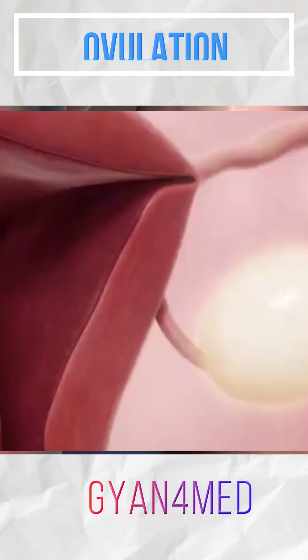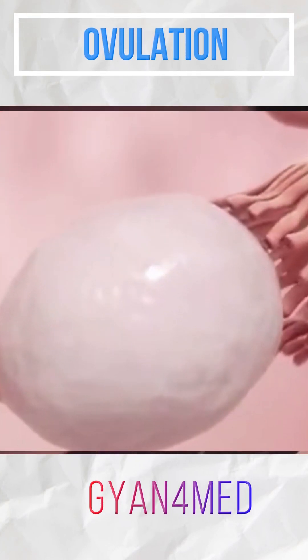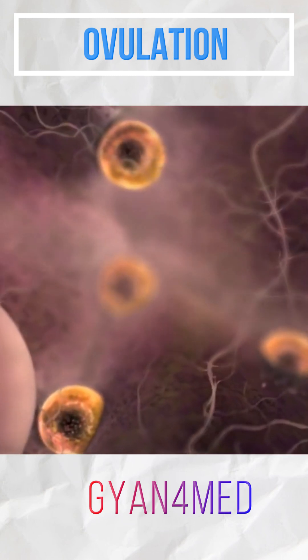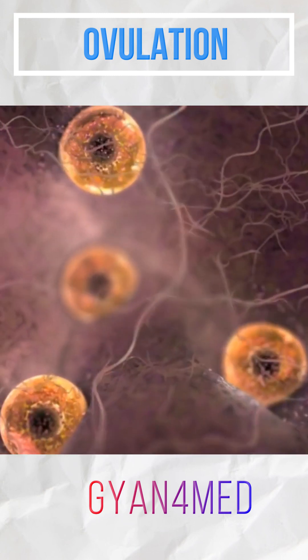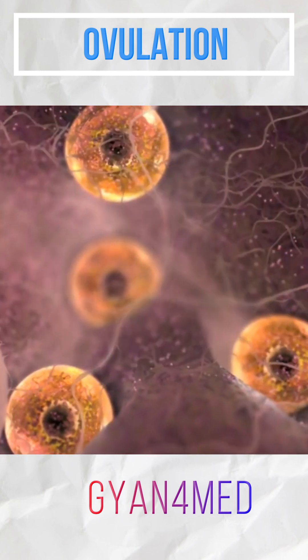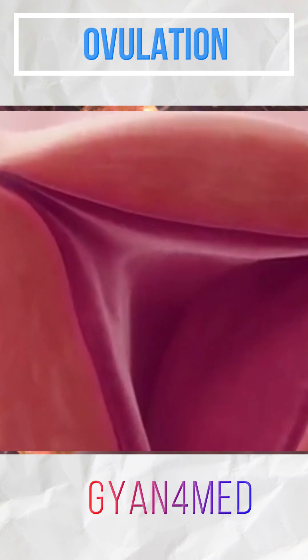Inside the ovary are hundreds of thousands of follicles. Each follicle is a hollow ball of cells with an immature egg in the center. During the first seven days of the cycle, a few follicles begin to grow at the same time. These maturing follicles secrete estrogen hormone into the bloodstream to prepare the lining of the uterus for pregnancy.